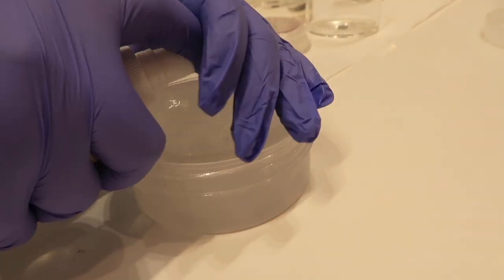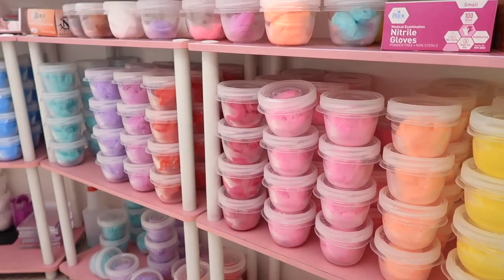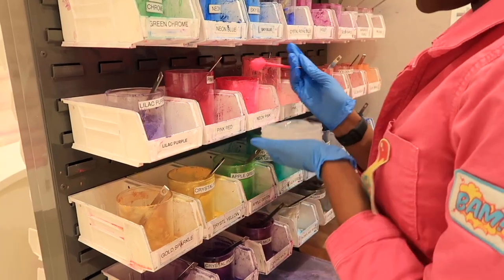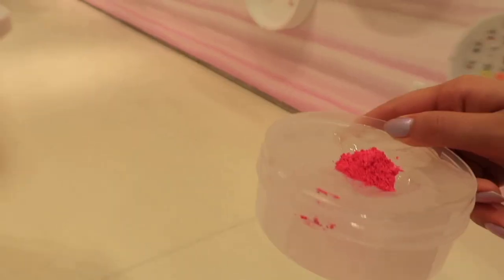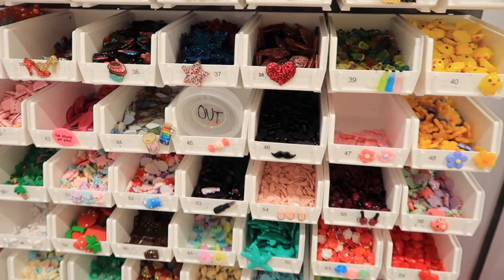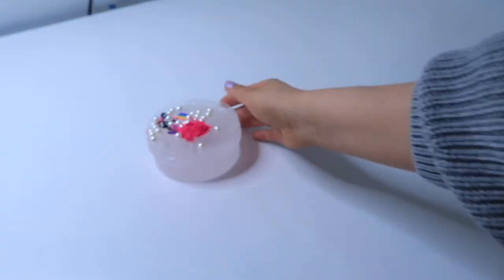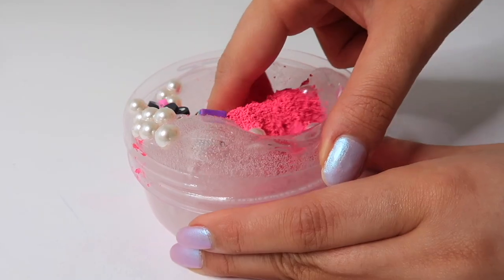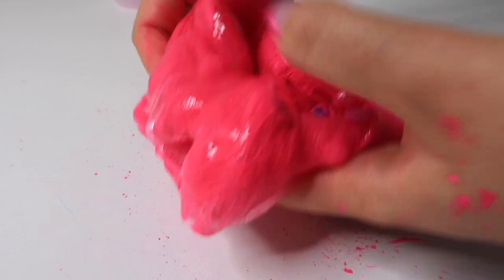The first thing I did was add my scent — I chose lychee, which smelt so good. Because I had clear slime I added some pigment, and it turned out this really pretty neon pink. After that I added some charms. They actually have filming pods with proper lighting, which looked a lot like my normal setup, so it was really cool getting to film a proper slime video while being abroad.